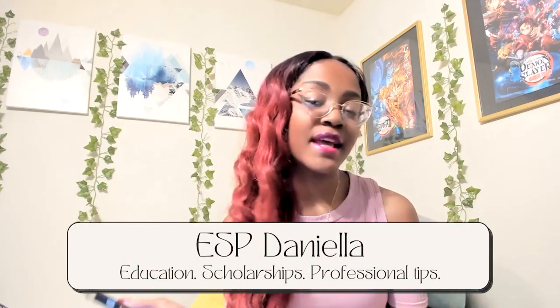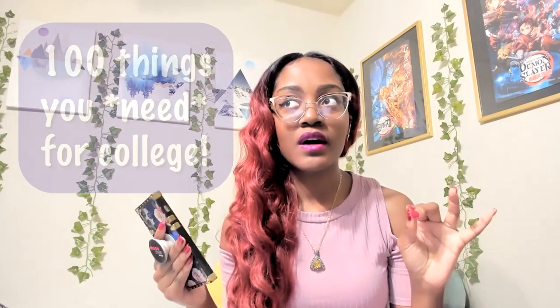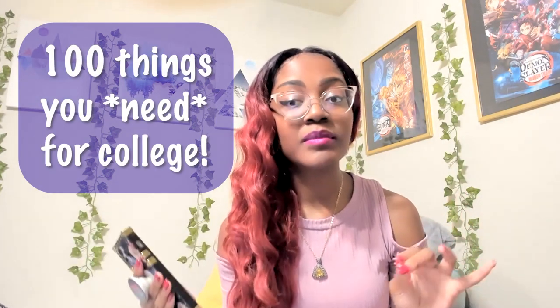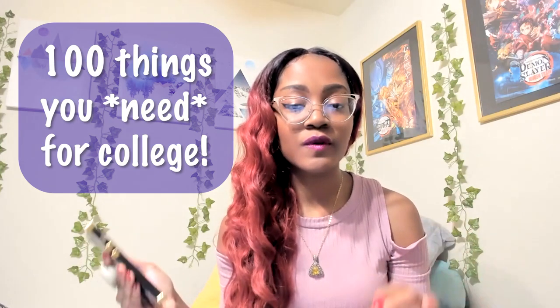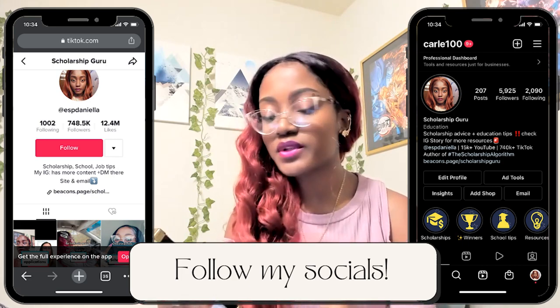Hi everyone and welcome to my YouTube channel ESP Daniela. For today's video, as you already know by the title, I will be discussing a hundred things that you probably need as you are moving into your college dorm or apartment. This video will be covering 10 different categories, which are as follows.